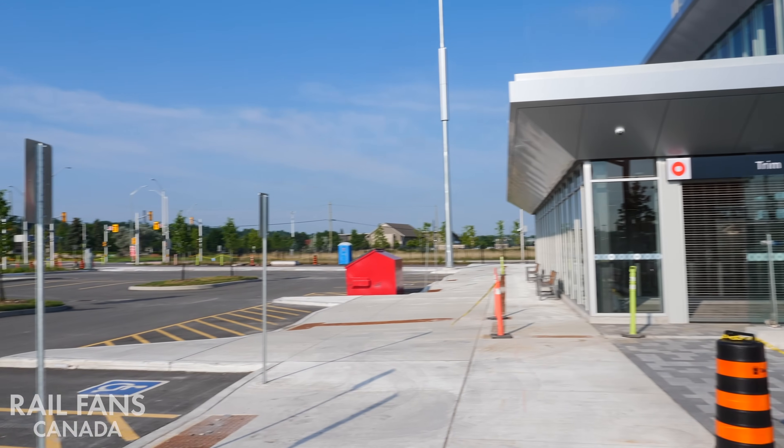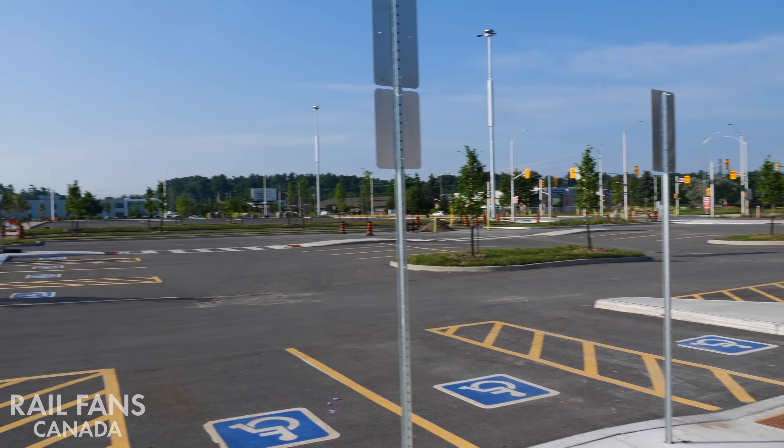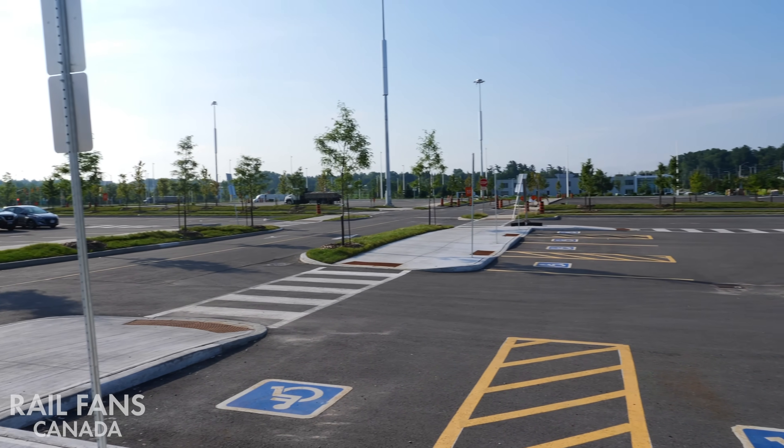And if we look the other way, you can see the park and ride — lots of accessible parking spaces over here.